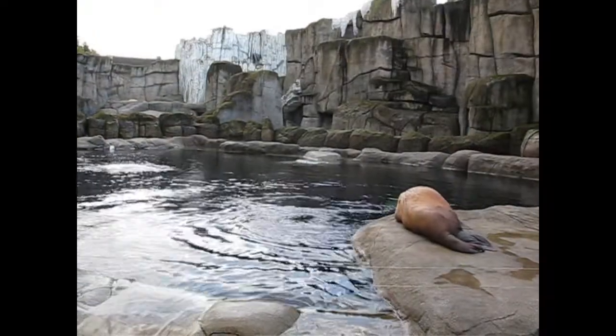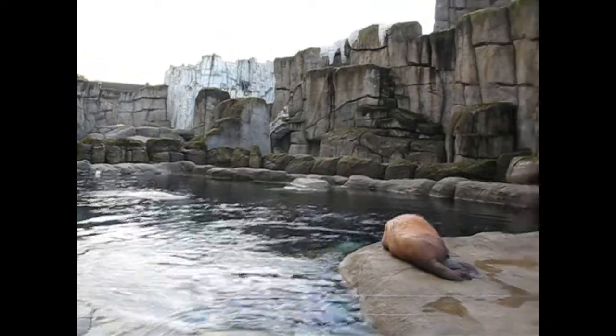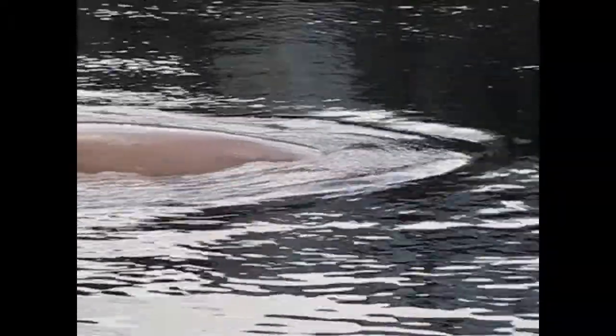How cool is this — to see a walrus eating from below! Really, really unique. You can see this in the zoo in Hamburg Hagenbeck. This is the Ice Lake, which was opened in 2012.